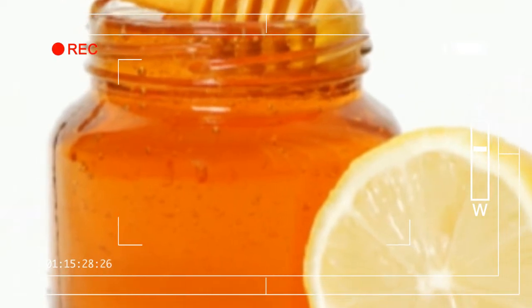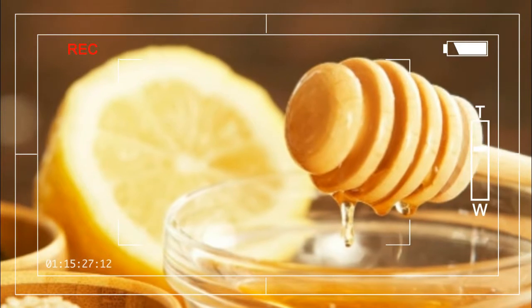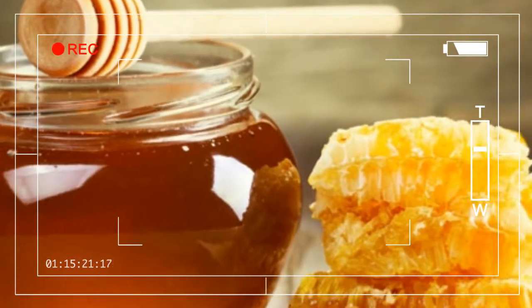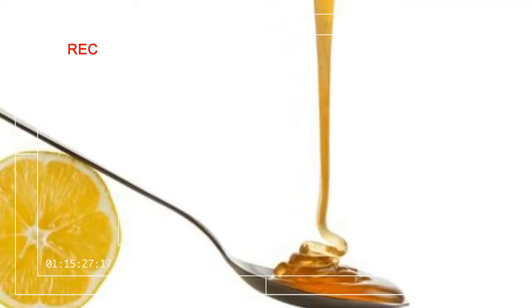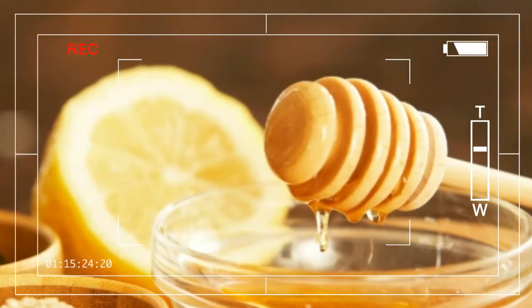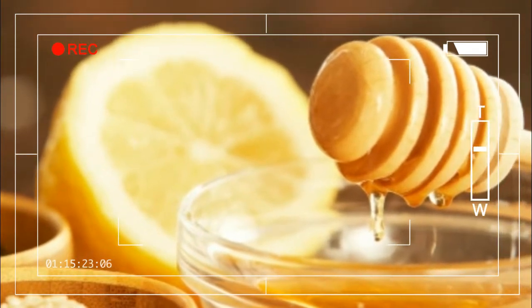Blueberries have a very concentrated combination of antioxidants and collagen-protecting vitamin C. Tomatoes are also packed with vitamin C, but they have the important component lycopene, which protects skin from sun damage and improves the vascular system, which will give you a natural glow thanks to the extra blood circulation.